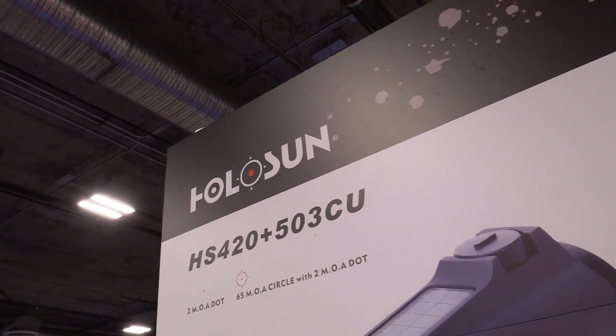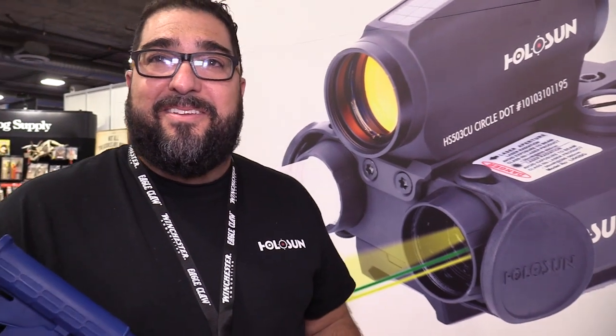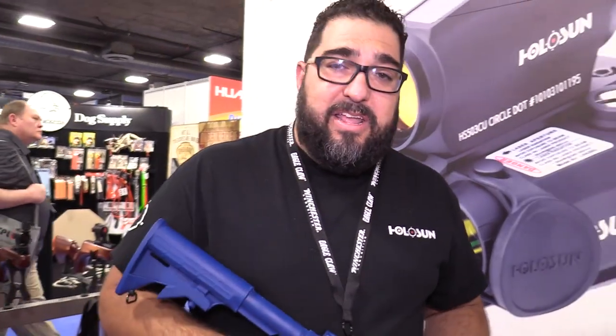Shot Show 2017, back at the Holosun booth with Luis again. How are you? How's it going? Alright man. You got some cool stuff? First of all, good to see everybody again.